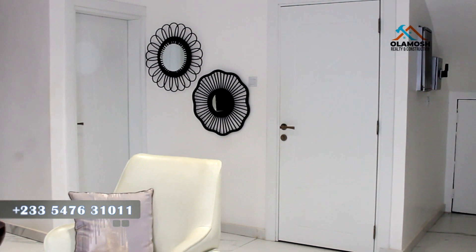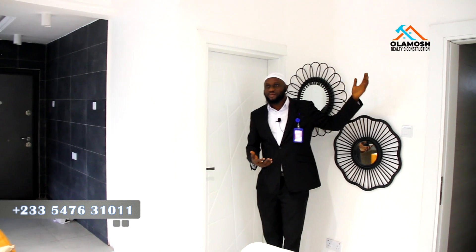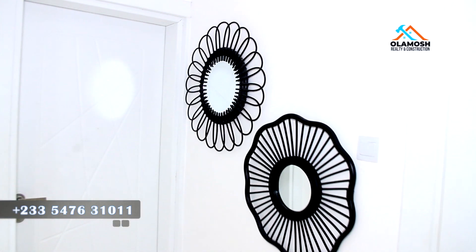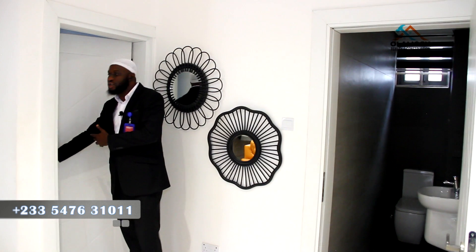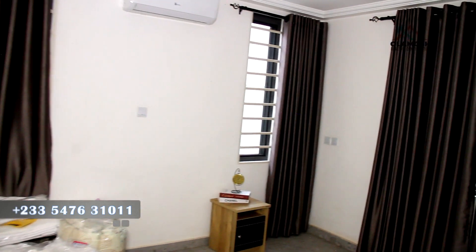The first room can be used for visitors to stay. If you are employing house help or have staff, you can also assign them here. Or if you have an elderly person, maybe 60 or 70 years old, who finds it difficult to climb stairs to the first floor, you can assign them to live here. This room is also en suite, which is very nice.